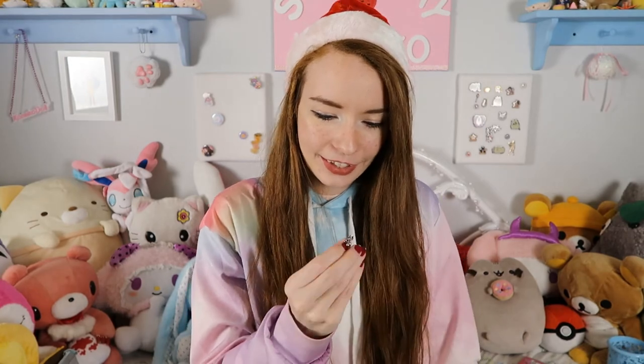I also got little earrings that came in this little pouch — very, very cute pouch. The earrings are little skeleton hands, which is great because even though I am super pastel and all about magical girls, my favorite holiday is Halloween and my favorite season is fall or autumn.